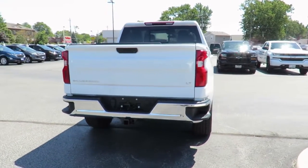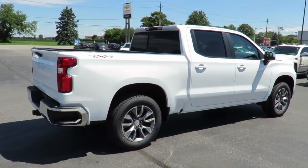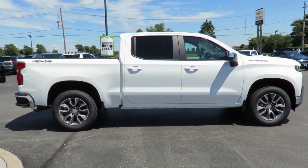All our new vehicles come with Chevrolet Complete Care, which includes two years or 48,000 kilometers of oil, lube, and filter maintenance. When you do all four oil changes at our dealership, you'll get the fifth one free.